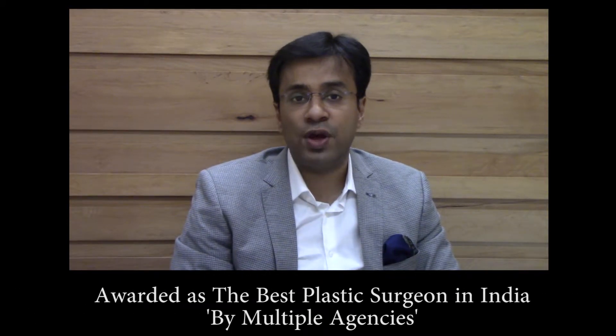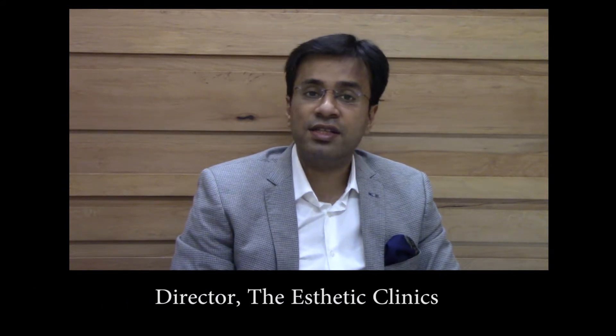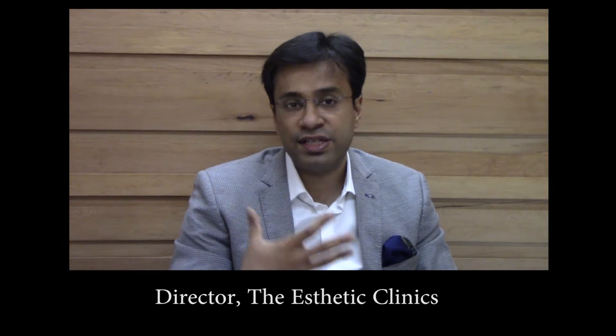What are Dermal Fillers used for? Dermal Fillers can be used to enhance your cheeks, to augment your lips, and to remove the laugh lines. Dermal Fillers can also be creatively used to change the structure or shape of your face.